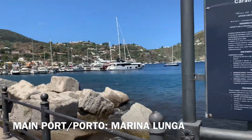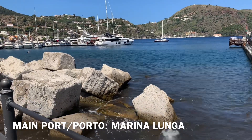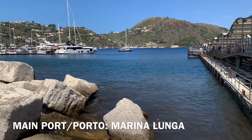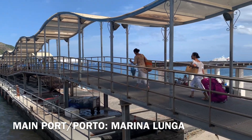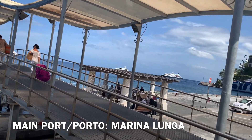Now this is the main port — Lipari port — which they call Marina Lunga, and where the big ships like Liberty Lines and Cerimar dock here and bring you to Sicily or to the other islands. So this is the area.